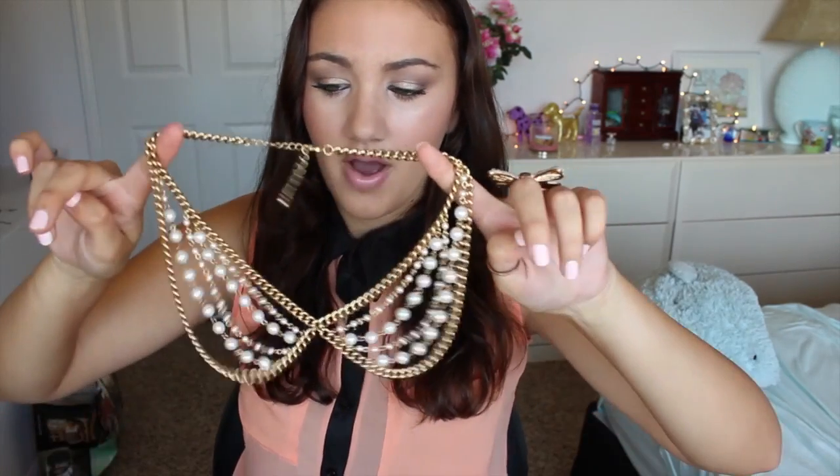My favorite fashion piece for this month has to be this collar necklace. I got it on lulus.com — I showed it in my previous fashion haul. It's a really pretty necklace and the colors are very wearable, so you can throw it on with any dress or shirt and it adds a really pretty pop of color and a little spice to your outfit. I have a few other color necklaces but this one is probably my favorite.